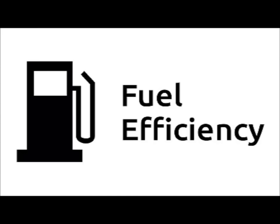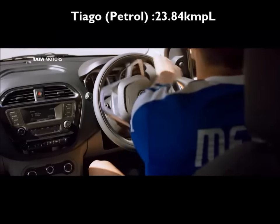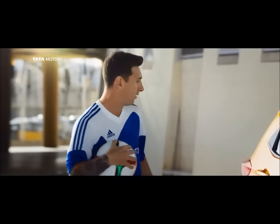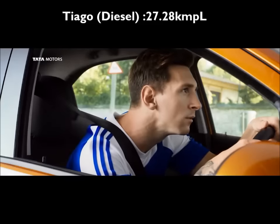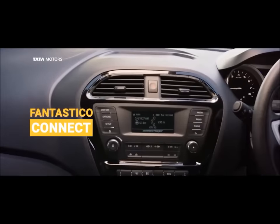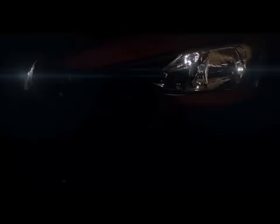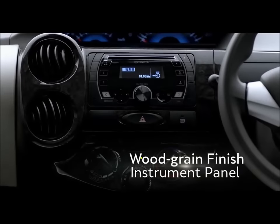Fuel efficiency: The Tiago petrol has an ARAI certified mileage of 23.8 kmpl, which is 6.1 kmpl more than the Leva petrol. The Tiago diesel has an ARAI certified mileage of 27.3 kmpl, which is 3.7 kmpl more than the Leva. In our real-world tests, the petrol-powered Leva and Tiago returned identical fuel efficiency. The diesel Tiago was around 1 kmpl more efficient than the Leva diesel.